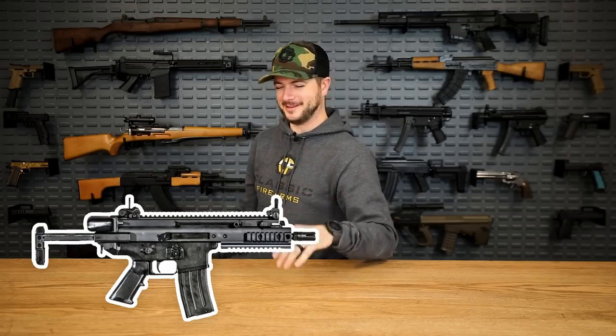Guess what it doesn't have? A reciprocating charging handle. It's the FN Scar shortened. From what I've heard in the rumor mill, they're making one in 300 Blackout, but they haven't released the 5.56 model to the general public. So it could all just be a rumor, but whatever.